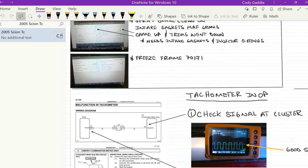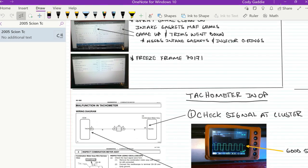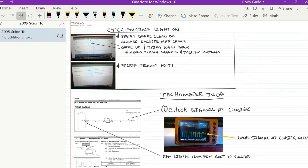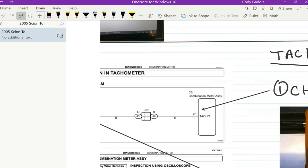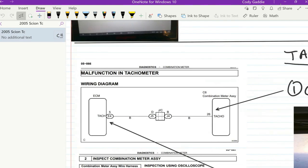The customer was also having an issue with their tachometer. With the vehicle running, the instrument cluster was not showing RPM — stuck at zero. First things first: go to service information and look at the wiring diagram — how does this work? I take a screenshot, put it into OneNote, and then I can annotate it, put arrows, write notes. It really helps me stay focused.